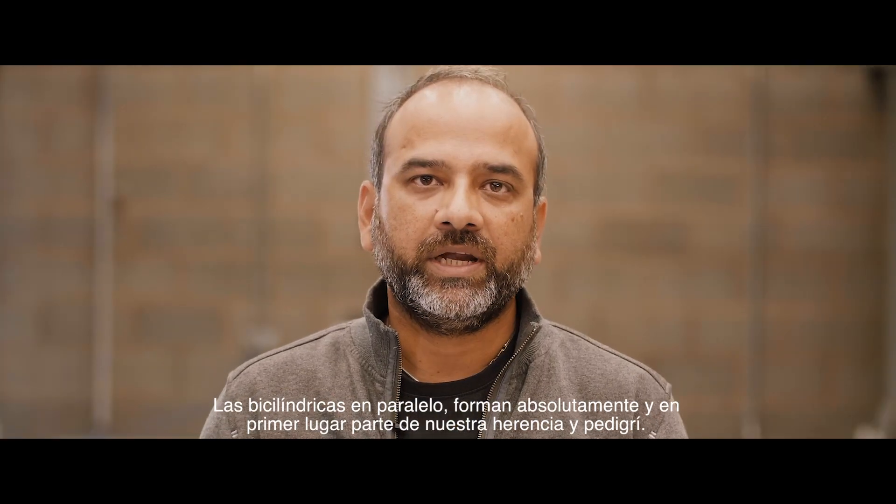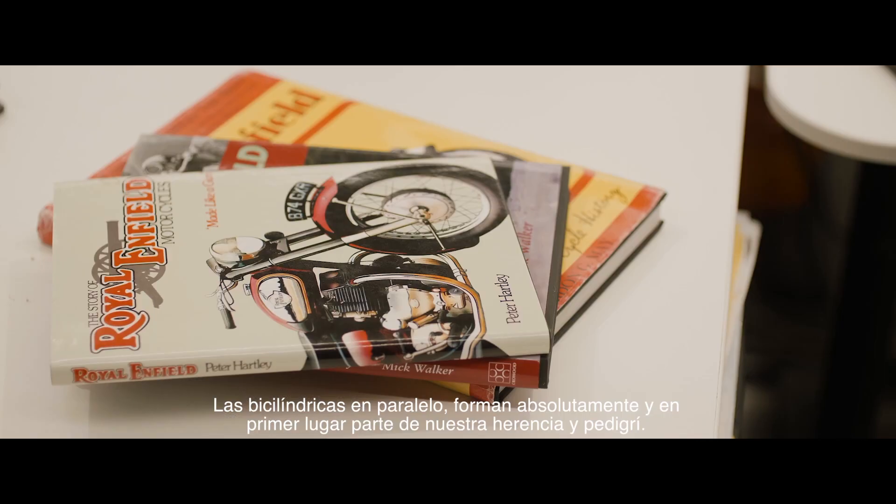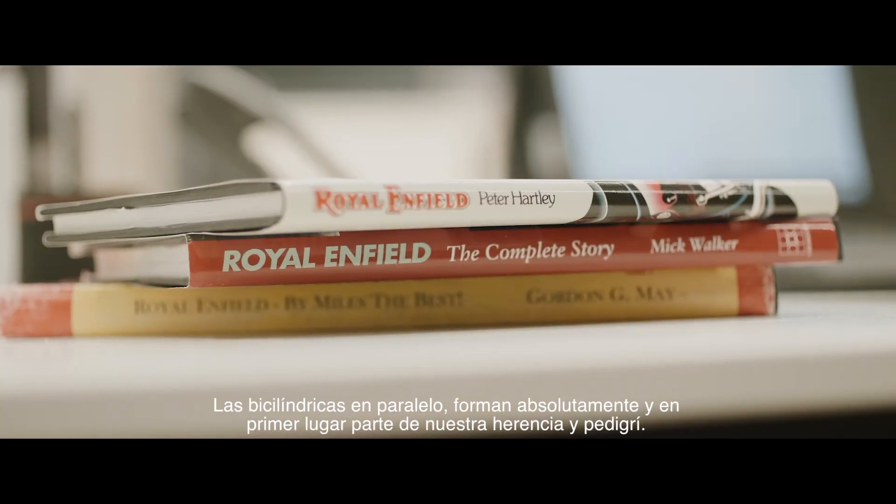The parallel twin is absolutely part of our heritage and our pedigree. It comes in from a rebirth of what we already have in our heritage.